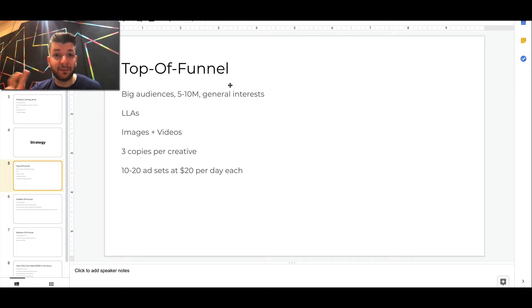Then images plus videos — a combination of both. A lot of people ask me do I need videos or can I just use images? Here we used the combination of both types of creative, because one person can respond better to an image and another person can respond better to a video. Facebook helps you find the best audience and show your ads to the best person at the best period of time.